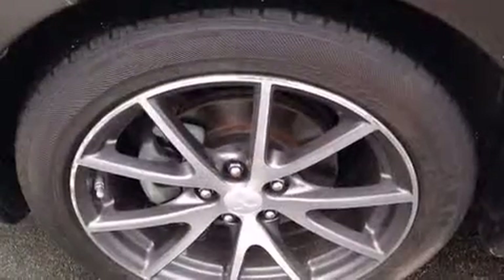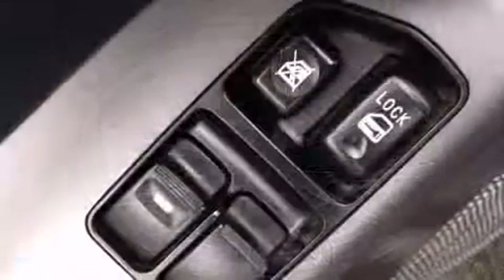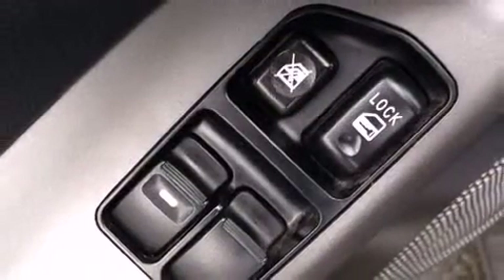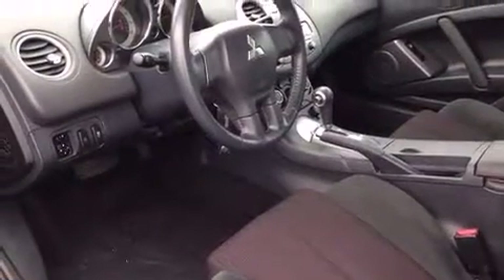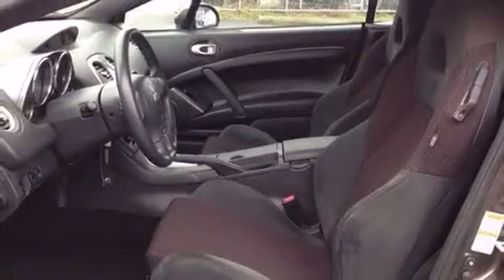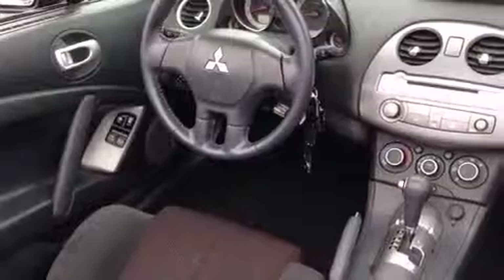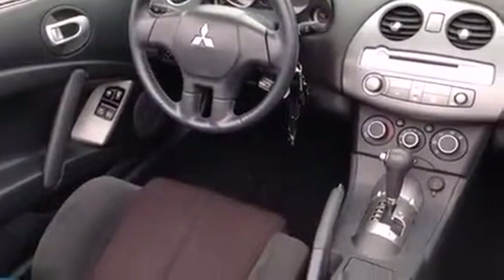All of the premium features expected of a Mitsubishi are offered, including one-touch window functionality, speed sensitive wipers, heated seats, front fog lights, a power convertible roof, and more. A premium sound system drives nine speakers, providing you and your passengers a sensational audio experience.